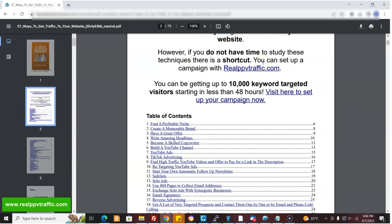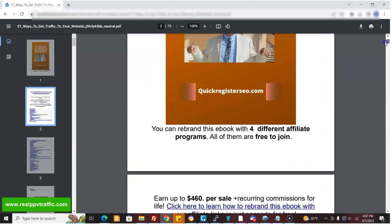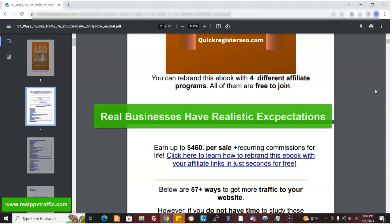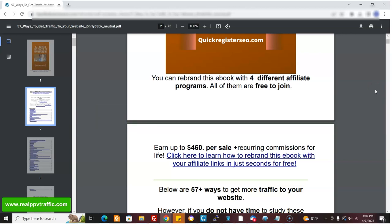So they get this ebook, and they'll see all this unbelievable information. But 99.99% of the people are not going to do anything in this ebook — they don't have the time, they're busy, they're making money. So they're going to look at this and say, 'I don't have time.' However, if you do not have time to study these techniques, there is a shortcut: you could set up a campaign with Real PPV Traffic and be getting up to 10,000 keyword-targeted visitors in less than 48 hours. That's right at the top. And once you get that type of customer, the prices are reasonable and they stick around because they have realistic expectations — they're not expecting magic, they're not been sold some wild story. They're in the real world.